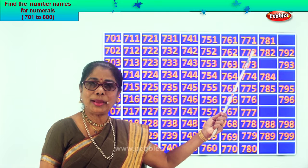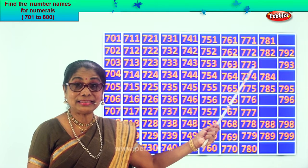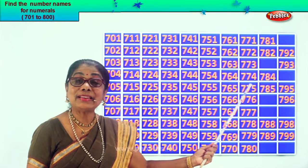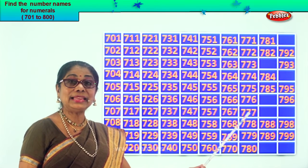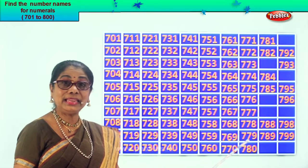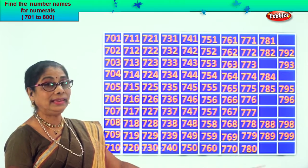Let's read together: 771, 772, 773, 774, 775, 776, 777, 778, 779, 780.